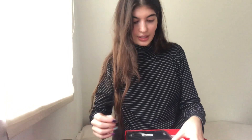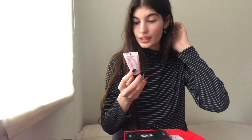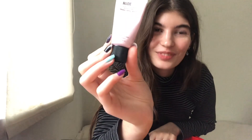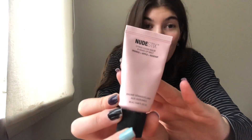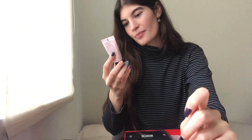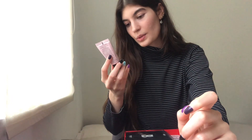But we will try it out. We also got from Nudestix — another brand I have always wanted to try — their Citrus Cream Clean Balm and Makeup Melt. This is not makeup; this is to clean my makeup away. It is made from orange, apple, and rose.